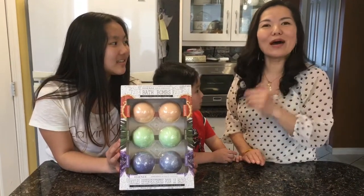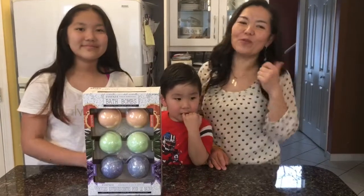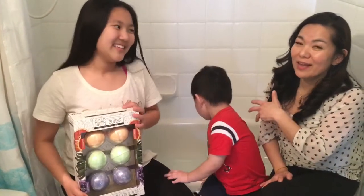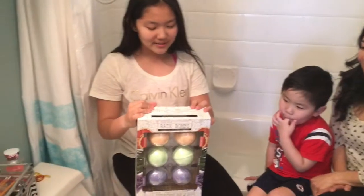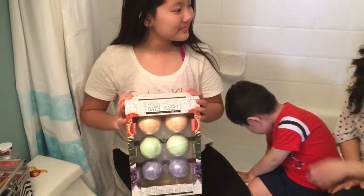Now we're going to try them out — we're in the bathroom. We're not going to go in the bathtub, we're just going to use our feet. The remaining ingredients in the bath bombs are essential oils, shea butter, and Epsom salts.